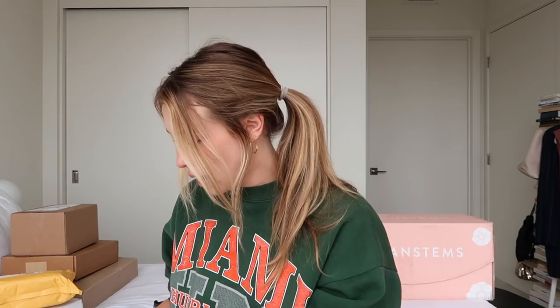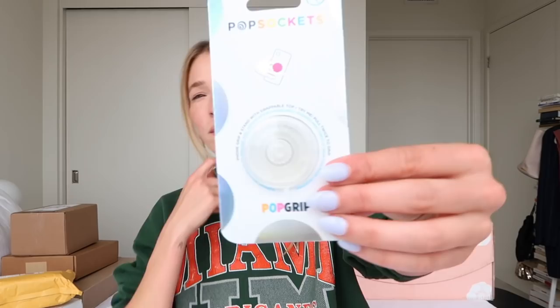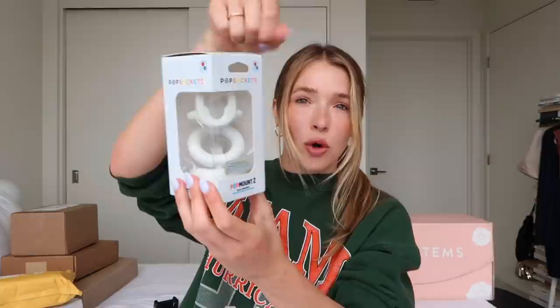This is from PopSockets. I requested a couple of things from them. They sent over this clear popsocket — ideal. The reason I got the popsocket in the first place is because I got this car mount to go on my car, and then the popsocket will go right up there, which I think might be easy for navigation purposes. I also got this one to go on the vent, just in case. So we'll figure out which one of these works better for me.